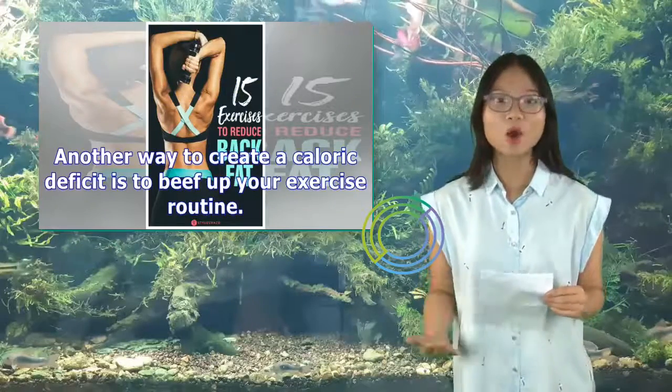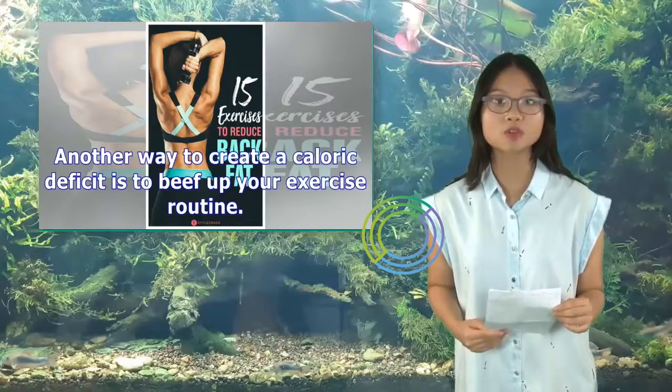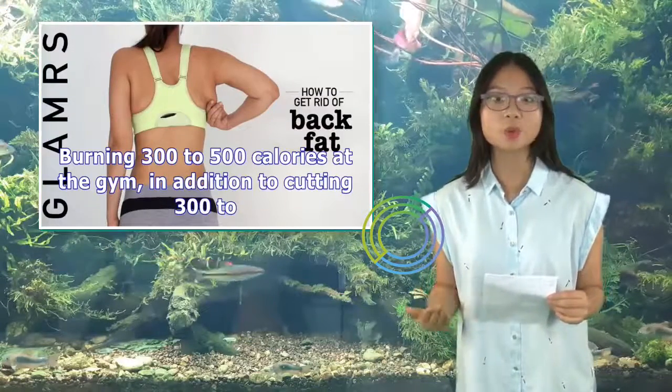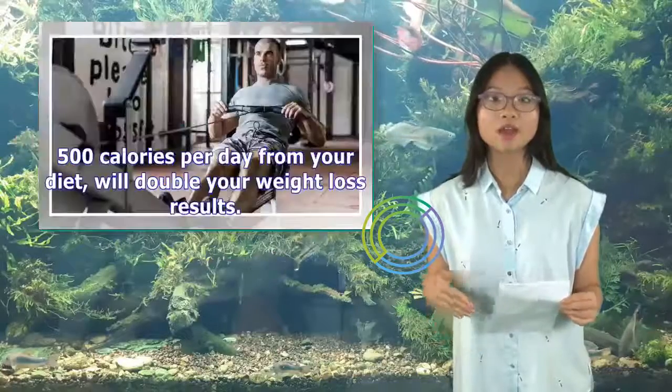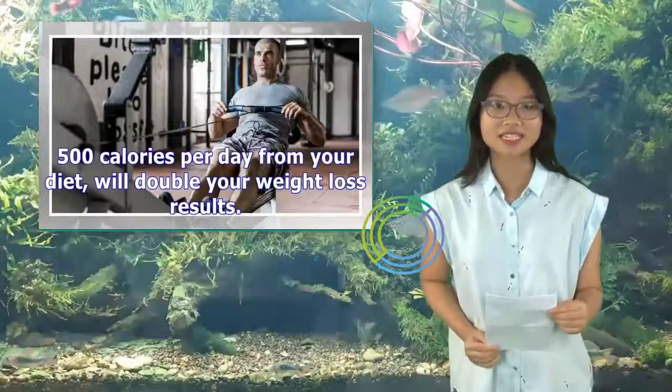Another way to create a caloric deficit is to beef up your exercise routine. Burning 300 to 500 calories at the gym, in addition to cutting 300 to 500 calories per day from your diet, will double your weight loss results.